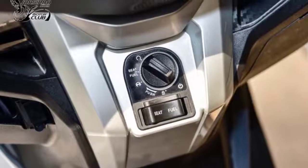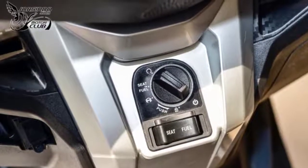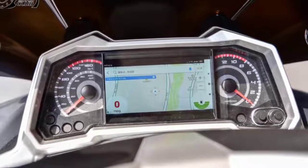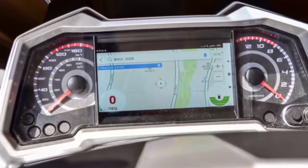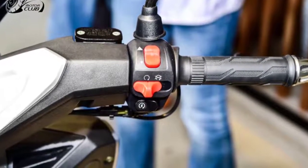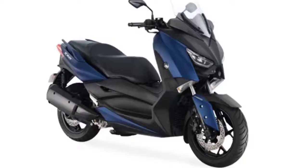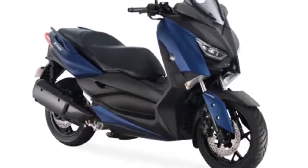For safety, this motorbike is equipped with a smart key locking system. The instrument panel uses a full digital LCD model combined with an analog model. For lighting, this automatic scooter has adopted an LED lamp which is also equipped with a daytime running light (DRL). A USB charging socket is also embedded in this motorbike.